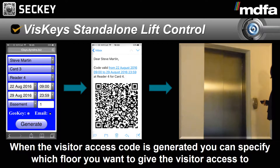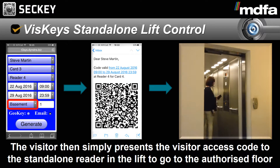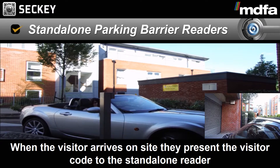Visitor access codes securely contain the visitor's details and the start and end time of the appointment. An email is sent to the visitor containing the appointment details with the visitor access code attached. This visitor access code can be read by any of the standalone readers that are installed on site.